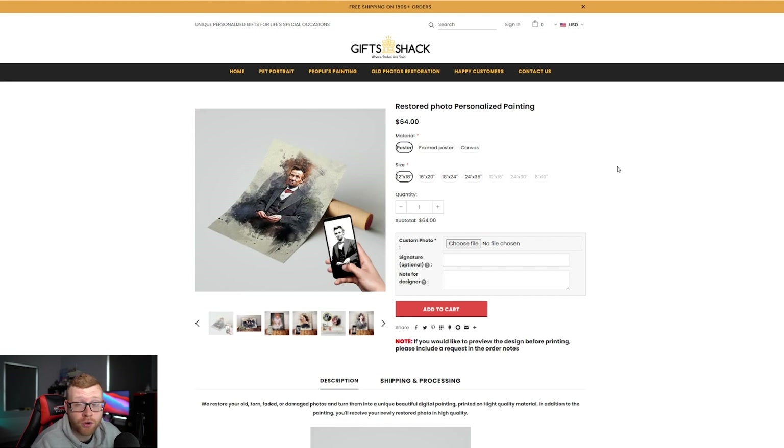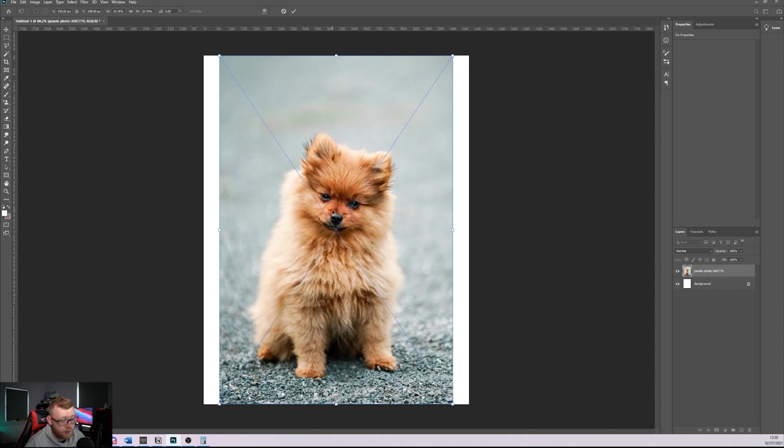Let's fire up Photoshop and show you exactly how you can do something similar. I'm no Photoshop expert — I've used it for maybe five or six years but never got into really advanced stuff. This is fairly simple once you follow the process you can do it again and again. I've just dragged in a photo of a little dog and I'm going to make it the full width of the screen.